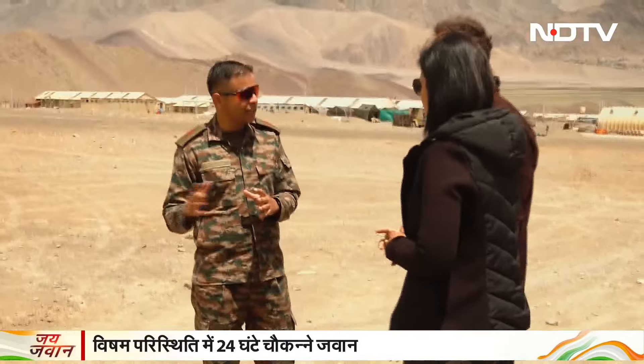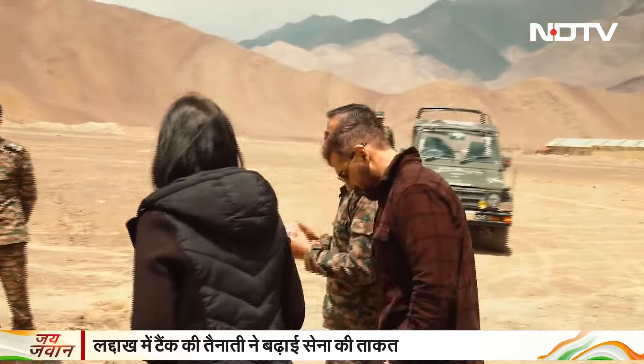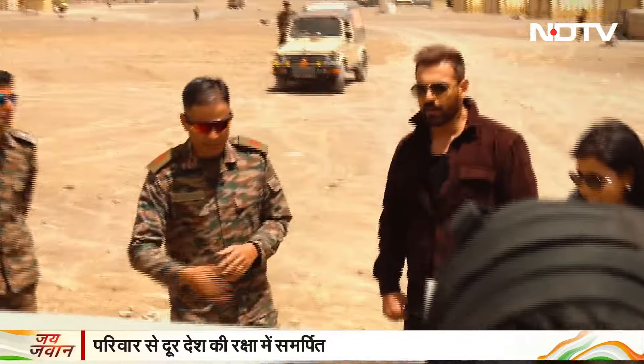John, now we will take you to the BMP and show you how the crew sits in it. And after that, when the BMP moves, I will show you where the crew is located. So we will take you to experience it. Please.